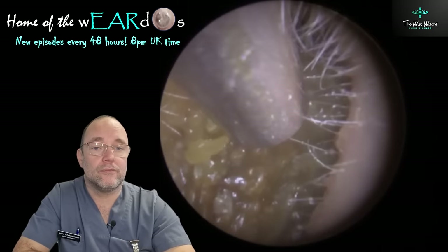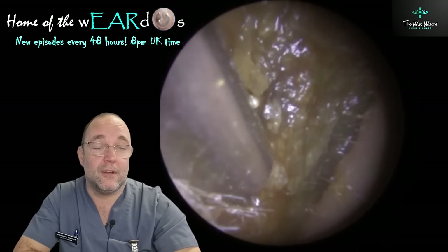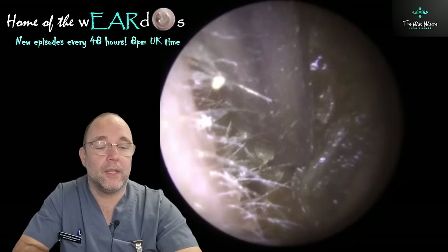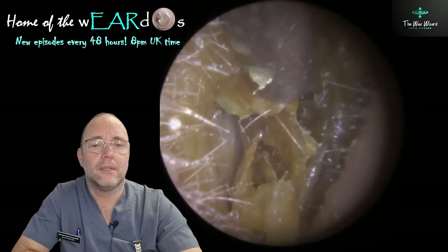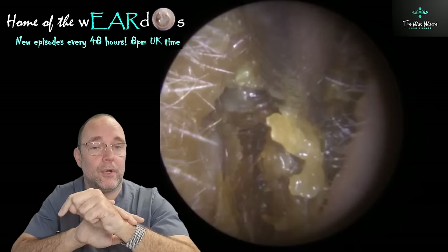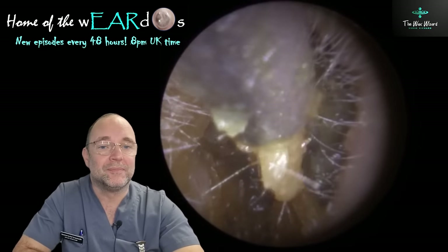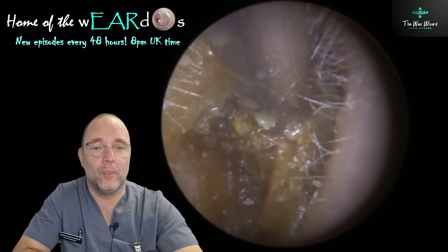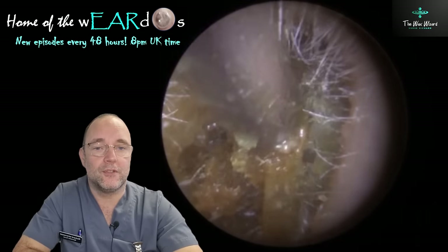Thanks to all the regular watchers for your comments and likes. If you do like these videos, press that like button — it recommends it to more people, and there are lots of people who enjoy watching this. It doesn't cost you anything and just helps me a little bit and makes it more available to more people. Again, a lot of skin in this one as well.